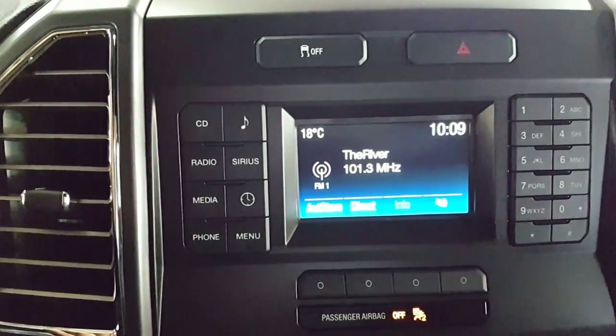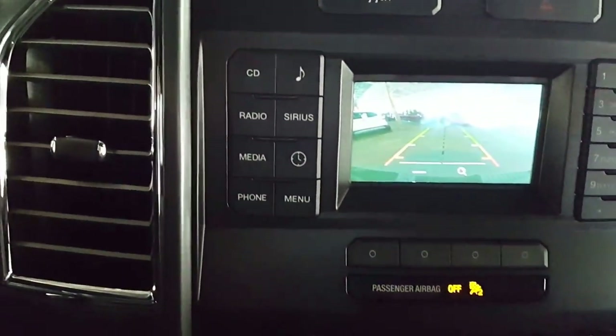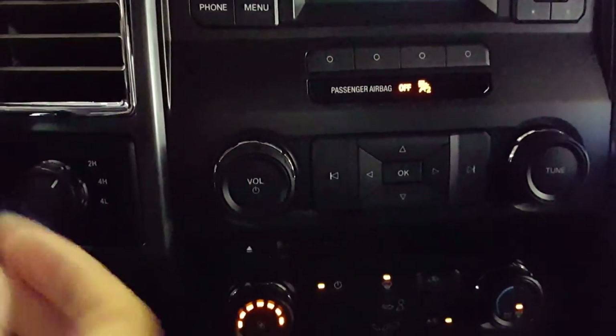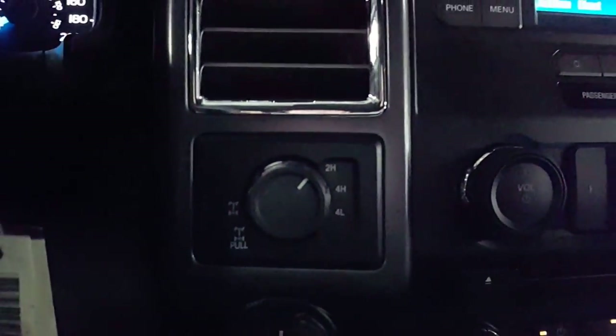Your stereo screen is also your backup screen. You also have your cabin controls, trailer backup assist, and of course your four-wheel drive. Let's take a look.